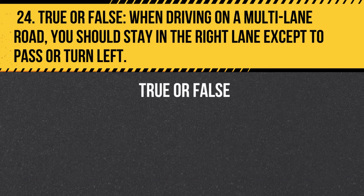Question 24. True or false. When driving on a multi-lane road, you should stay in the right lane except to pass or turn left. Answer: True. When driving on a multi-lane road, you should stay in the right lane except to pass or turn left. The left lane is typically designated for faster moving traffic and passing.